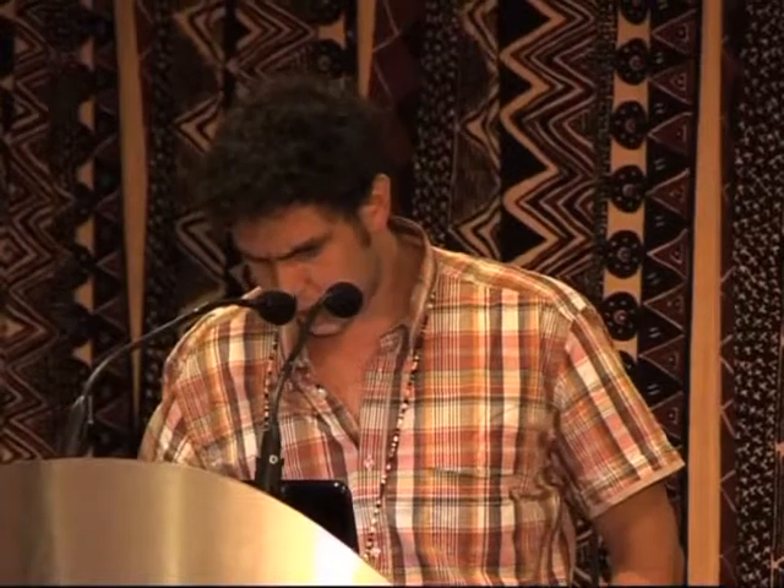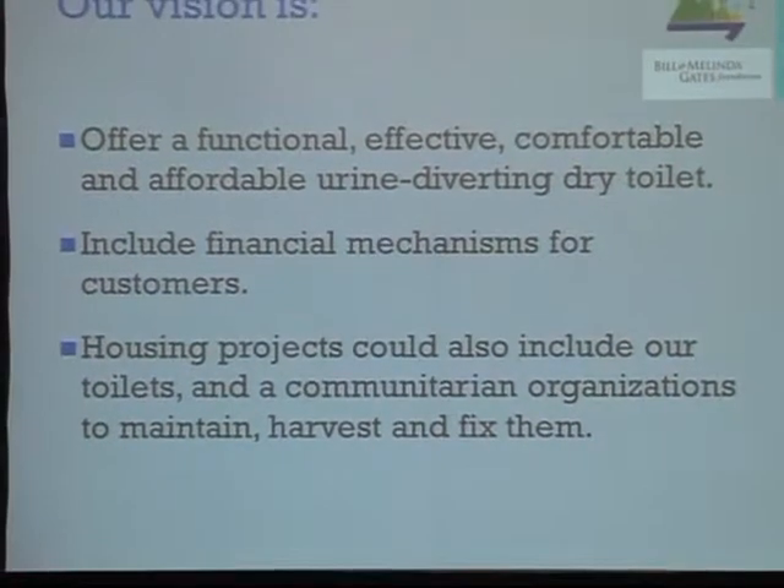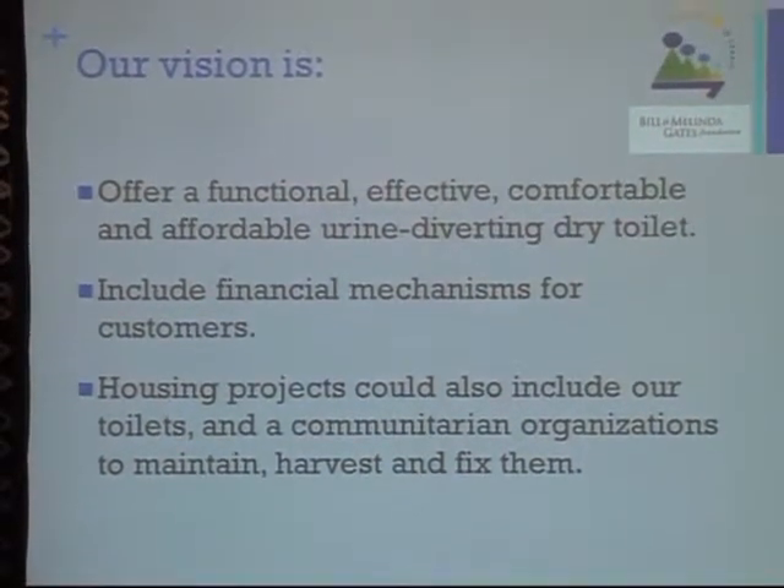If you consider a large or medium-scale housing project, the final unit cost per house is much cheaper in our case. These prices must be considered in context — they are hand-made and include the sink for hand washing and additional components. Our vision now is to scale up production to achieve a cheaper and better quality product, offering a personal, effective, comfortable, and affordable urine-diverting dry toilet with financial payment programs for customers.